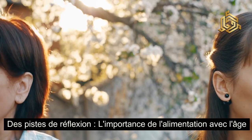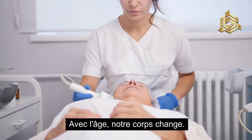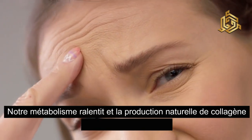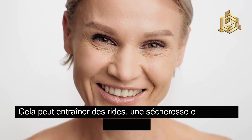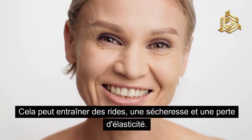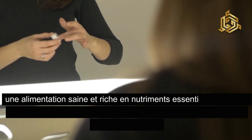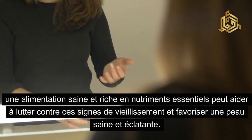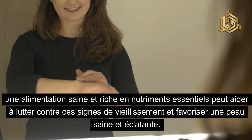Des pistes de réflexion — l'importance de l'alimentation avec l'âge. Avec l'âge, notre corps change : notre métabolisme ralentit et la production naturelle de collagène de notre peau diminue, ce qui entraîne des rides, une sécheresse et une perte d'élasticité. Mais voici la bonne nouvelle : une alimentation saine et riche en nutriments essentiels peut aider à lutter contre ces signes de vieillissement et favoriser une peau saine et éclatante.